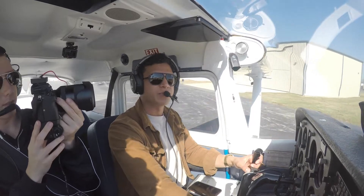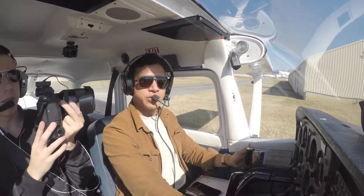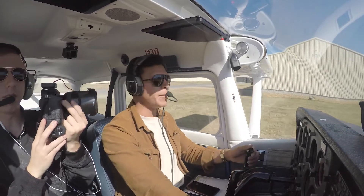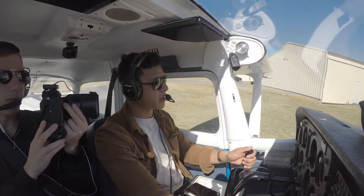We're here back on the ground at Gaithersburg. The flight went smooth, landing went smooth, so we're gonna go ahead and park the plane and call it a day. But I'm looking forward to many more flights, especially since good weather, spring and summer's coming.